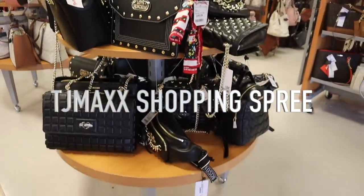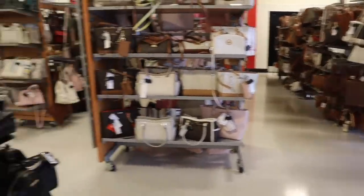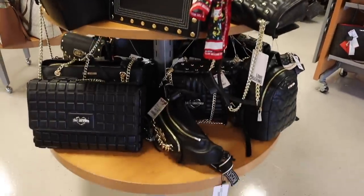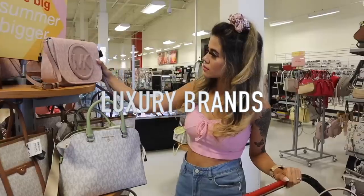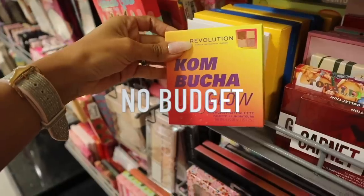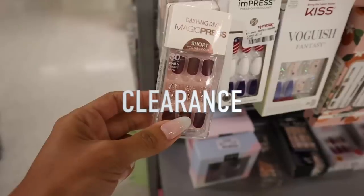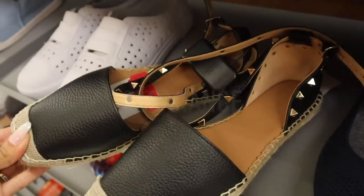Oh my gosh you guys, I literally just made it to the best TJ Maxx - I'm finding so many luxury brands, so make sure you watch the whole entire video. Hey guys, welcome back to my channel! We finally made it to TJ Maxx.